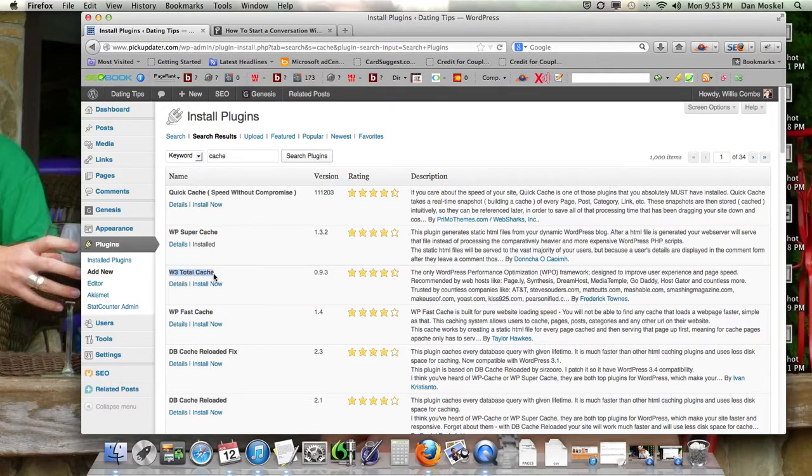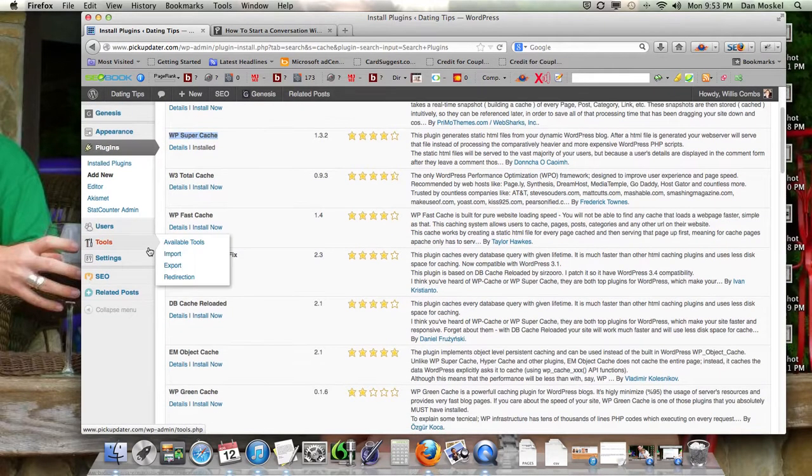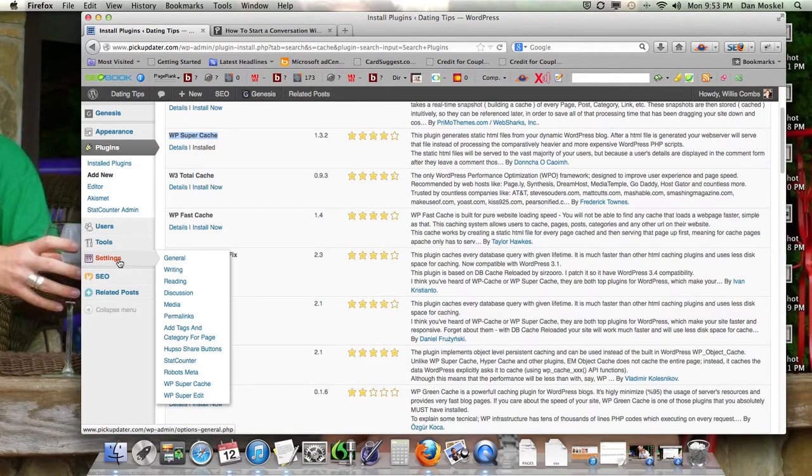I've heard that W3 Total Cache is also a good one. I've tried it a few times over the years, but it was much more suited for a super advanced user. WP Super Cache is the easiest and simplest one to get started with, and I've heard from other reliable sources that it's a good one to use.